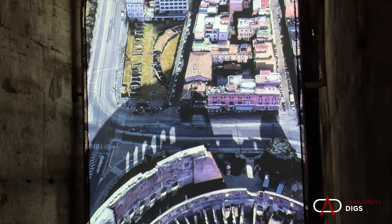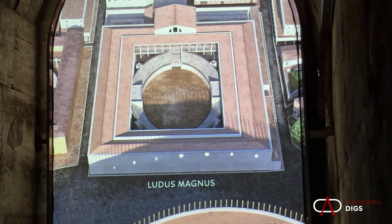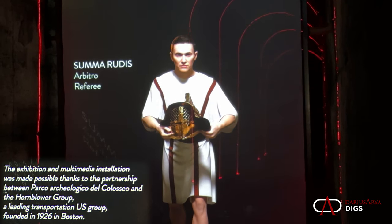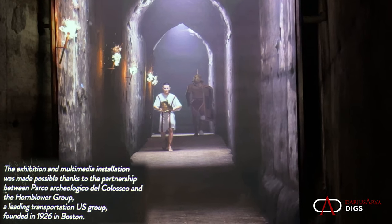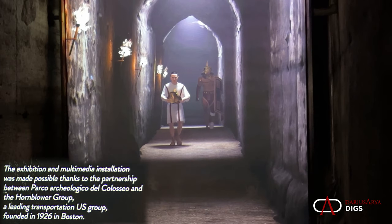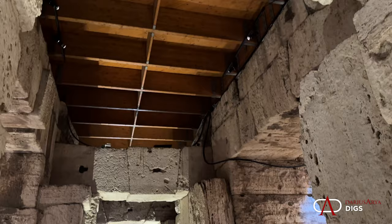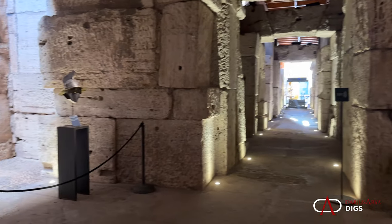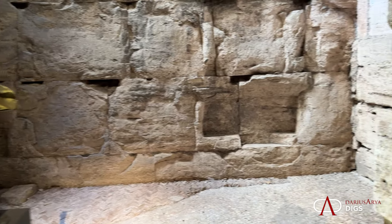The incredible reconstruction locates us in the real position of the Cryptoporticus and shows us the reconstruction of the Colosseum and the Ludus Magnus. We see a referee and a number of gladiators walk through that very tunnel. Only partially excavated still today, you can feel the excitement and energy as the gladiators approach the Colosseum to await their turn in the Hypogeum to fight. Now let's explore the exhibit, starting with faithful reproductions of helmets and body armor, all in this original setting.